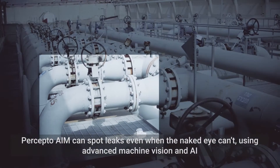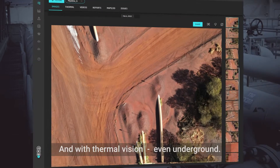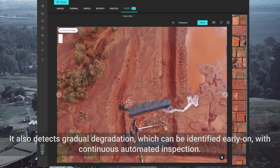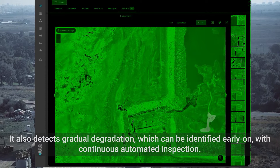PerceptoAIM can spot leaks even when the naked eye can't, using advanced machine vision and AI. And with thermal vision, even underground. It also detects gradual degradation, which can be identified early on with continuous automated inspection.